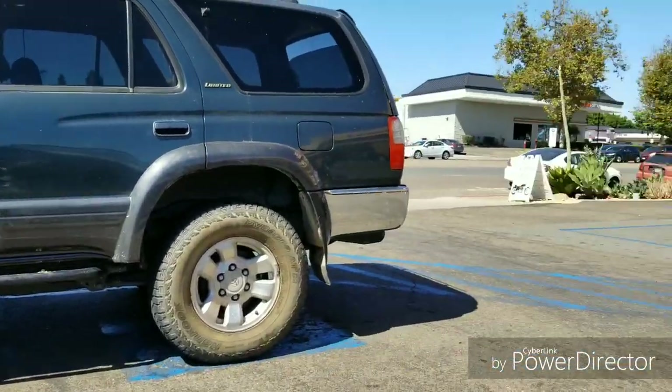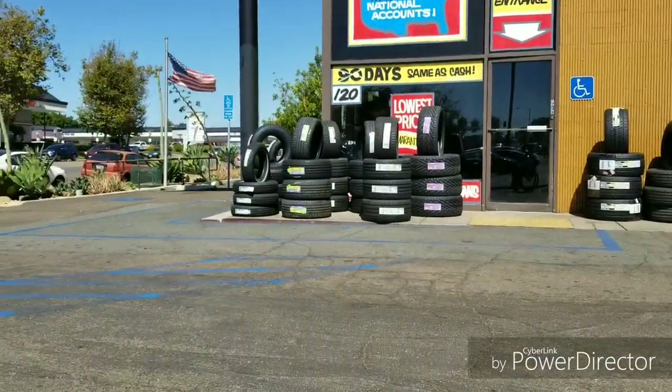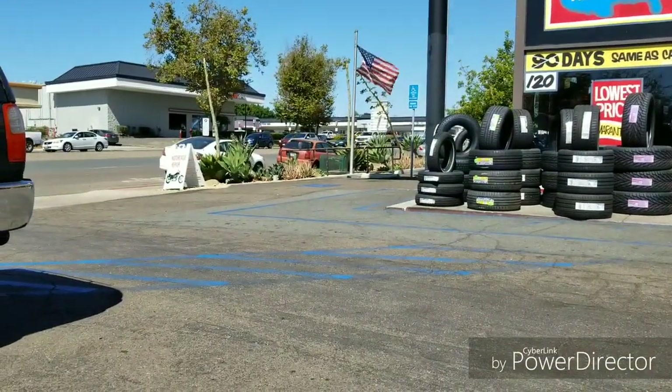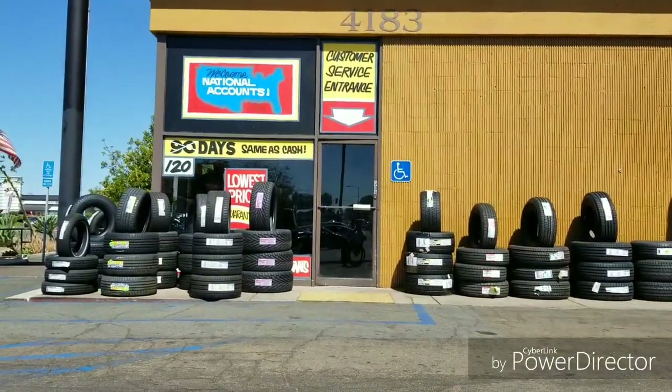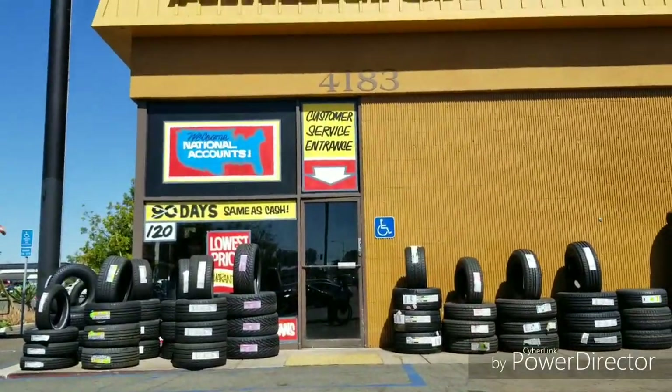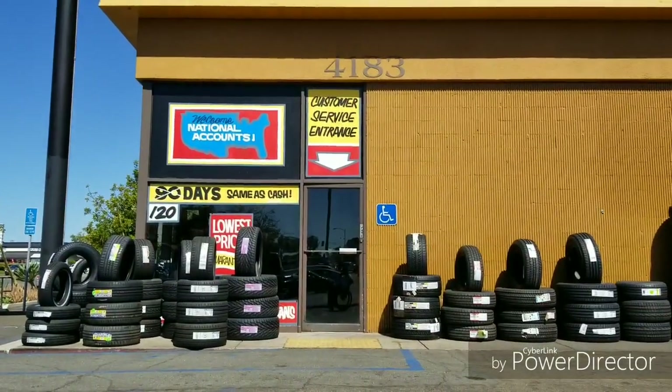Hey guys, I'm over here at American Tire Depot. This is by far the best place to buy tires. I've had nothing but headaches dealing with Discount Tire, Evans Tire, and this other place called the Wheel Zone for the past two days. It's just been a nightmare.